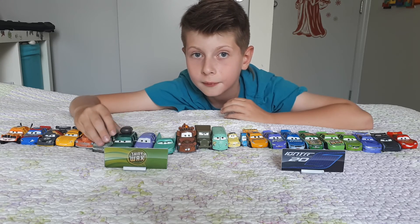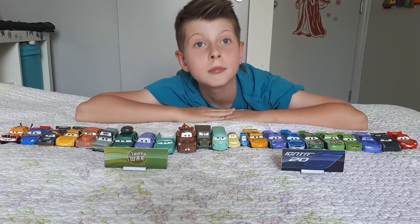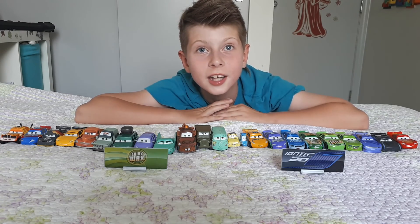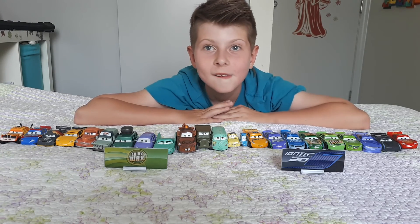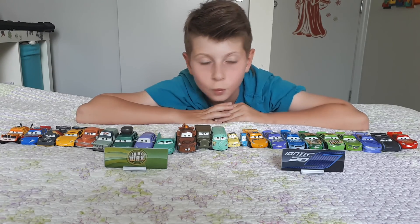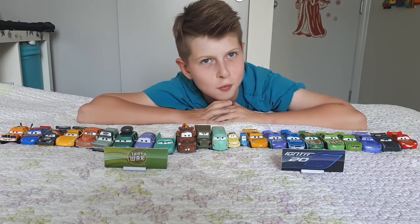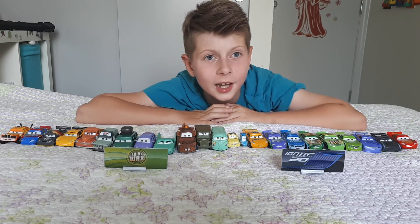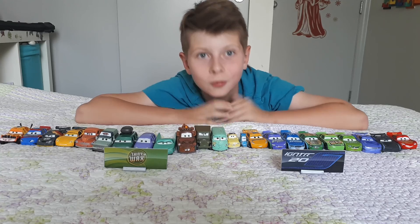Thanks for watching! You can call me Mega Mega Ben, or Mega Ben. Here's a joke for Part Two: Why was the robot mad? Because someone kept pushing his buttons! Don't forget to subscribe, leave a like, and comment down below. Thanks for watching!